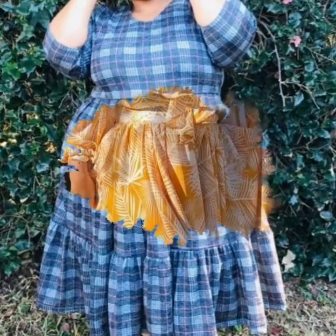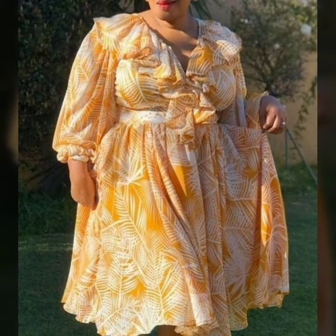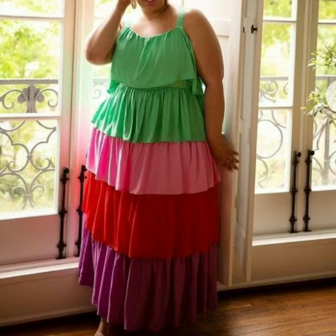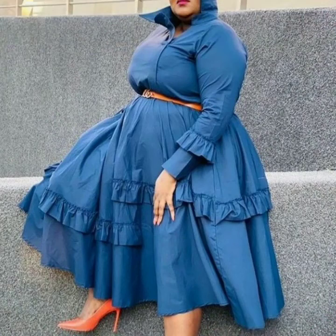Stylish layered check print dresses, chiffon dresses for 2022. You will see in this video different colors, layered long maxi dresses with handbags, and polka dot dresses. Viewers, you can see in this video many stylish dresses.